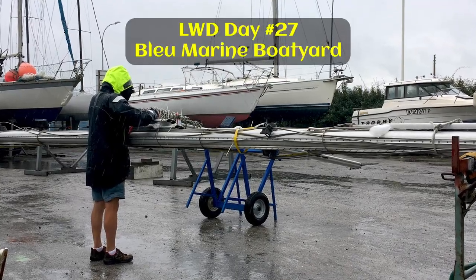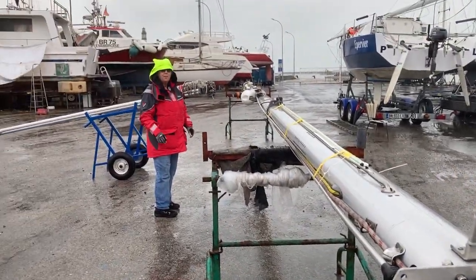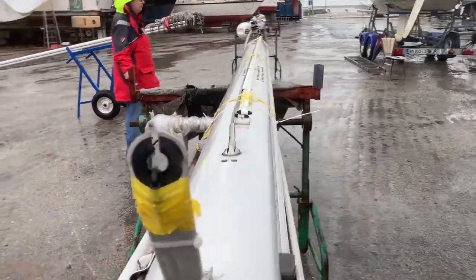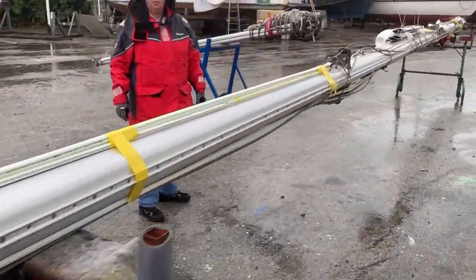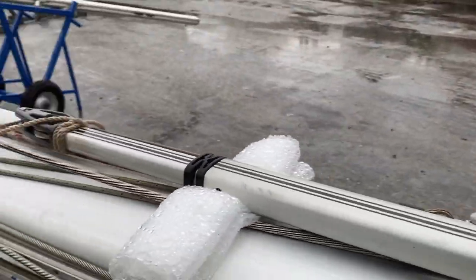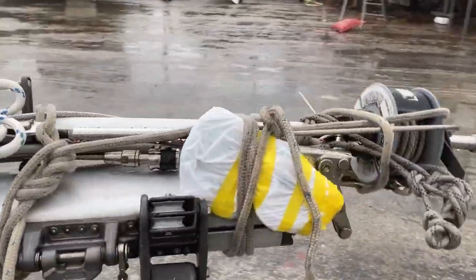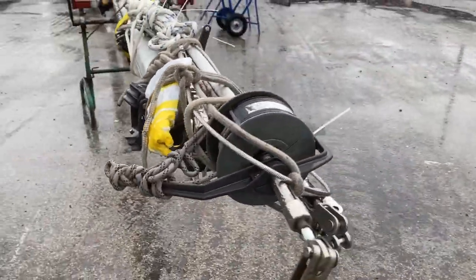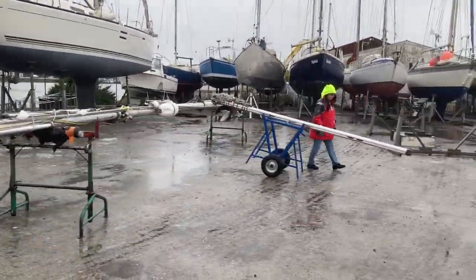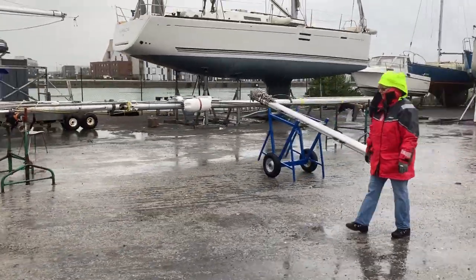After laundry chores, Sheena joined me in the boatyard to complete mast dismantling and wrapping in slightly wet conditions. With the mast hopefully secured and prepared for transport, all the bits and pieces fastened on. The next time we see it, to dismantle it and put it back together, we'll be in the south of France in the Mediterranean Sea! And hopefully the weather will be better than this!